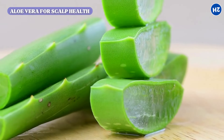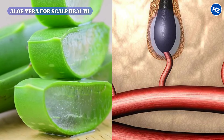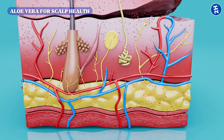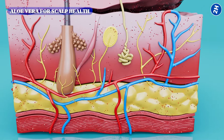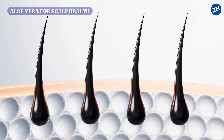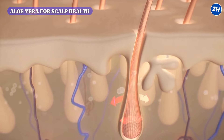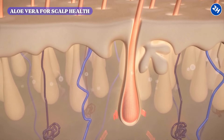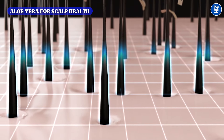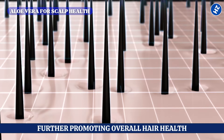The benefits of aloe vera extend to enhancing blood circulation in the scalp. Improved circulation facilitates the delivery of oxygen and vital nutrients to hair follicles, supporting stronger and healthier hair growth. Enhanced circulation also ensures that hair follicles receive the necessary nutrients to sustain hair vitality and strength, further promoting overall hair health.